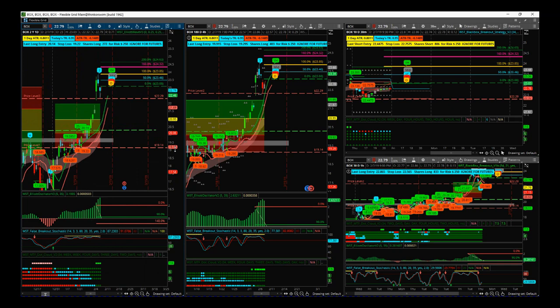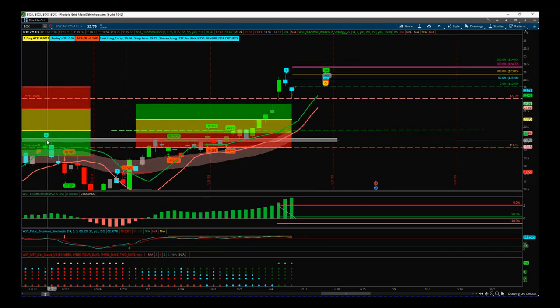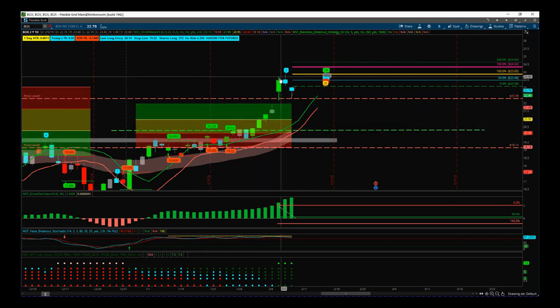We recently had a massive win on BOX on the daily time frame, so I'll just go to that. We were looking for the breakout trend reversal through this wave four pivot. We got an entry at 2035 to 2023, had the move up and then the big gap up — a massive win, I think it was 300% profit times risk. Then it's pulled back over the last couple of days.